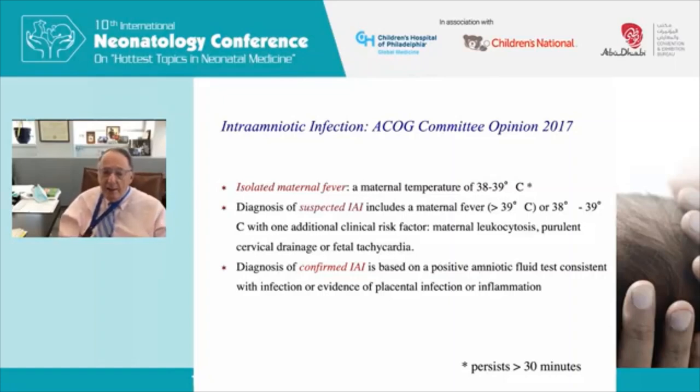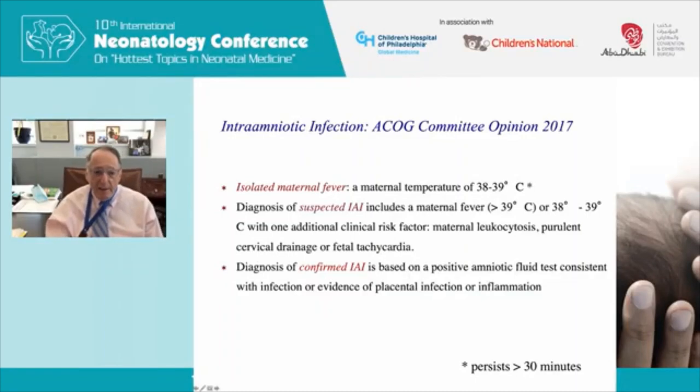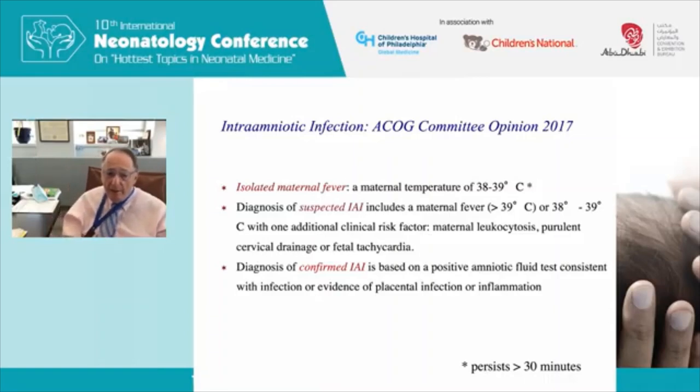In 2017, an important document from the American College of Obstetrics and Gynecology redefined chorioamnionitis or intra-amniotic infection, based on a workshop I led at the NIH. They identified three categories: first, isolated maternal fever — a fever of 38–39°C with nothing else, which can be seen with an epidural and is not due to infection; second, suspected intra-amniotic infection — fever greater than 39°C or 38–39°C with one additional clinical risk factor such as high maternal white blood count, purulent cervical drainage, or fetal tachycardia.